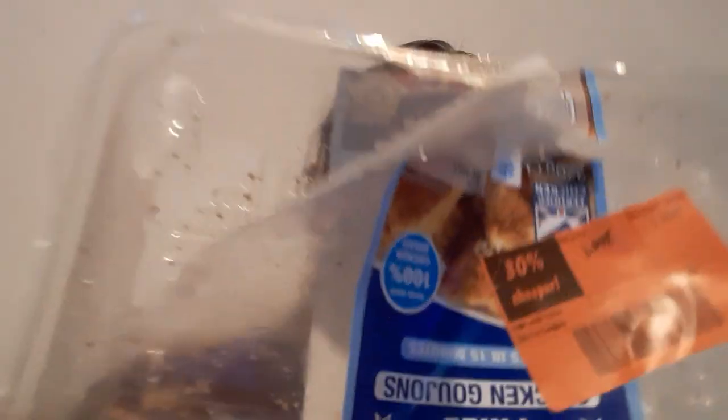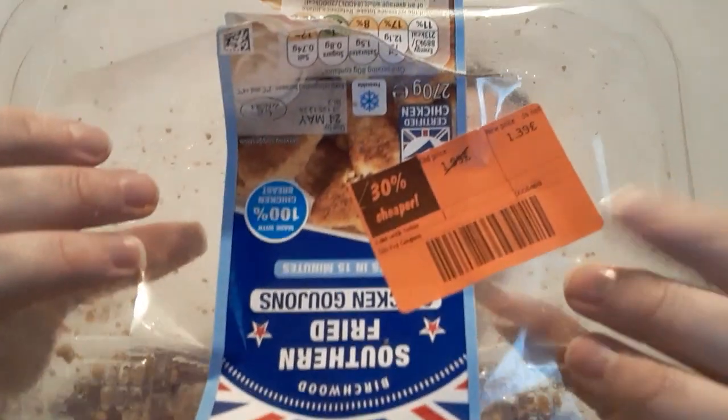In the reduced section from £1.99 to £1.39 — got quite a few of them. So if you've got a Lidl's, try and get in the reduced section. Definitely worth it. You can even freeze them — it says freezable as well. I definitely would buy them again.